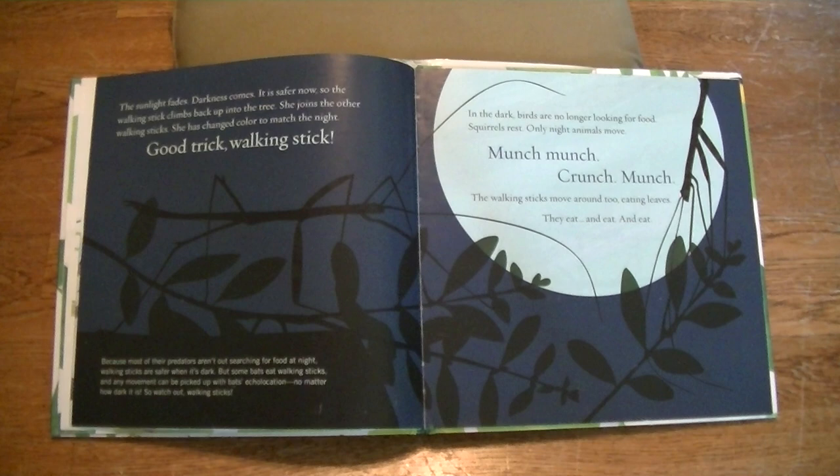In the dark, birds are no longer looking for food. Squirrels rest. Only night animals move. Munch, munch, crunch, munch. The walking sticks move around too, eating leaves. They eat and eat and eat.